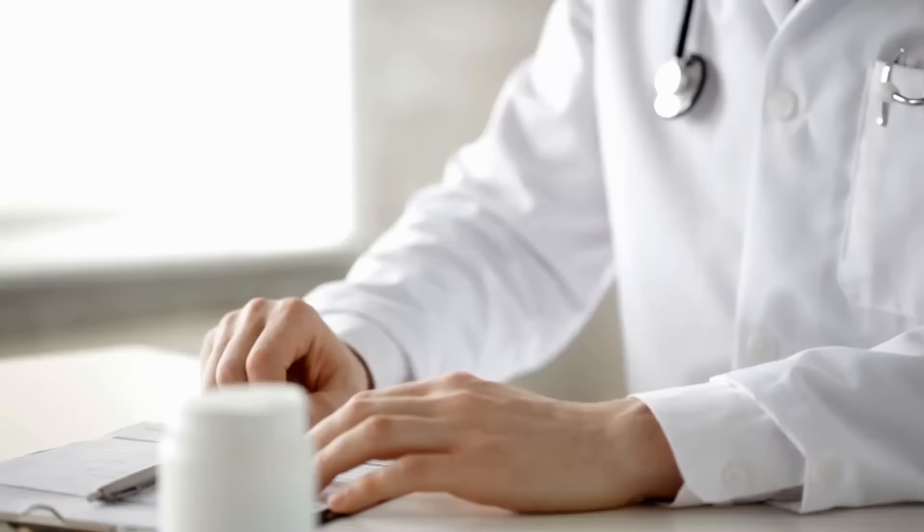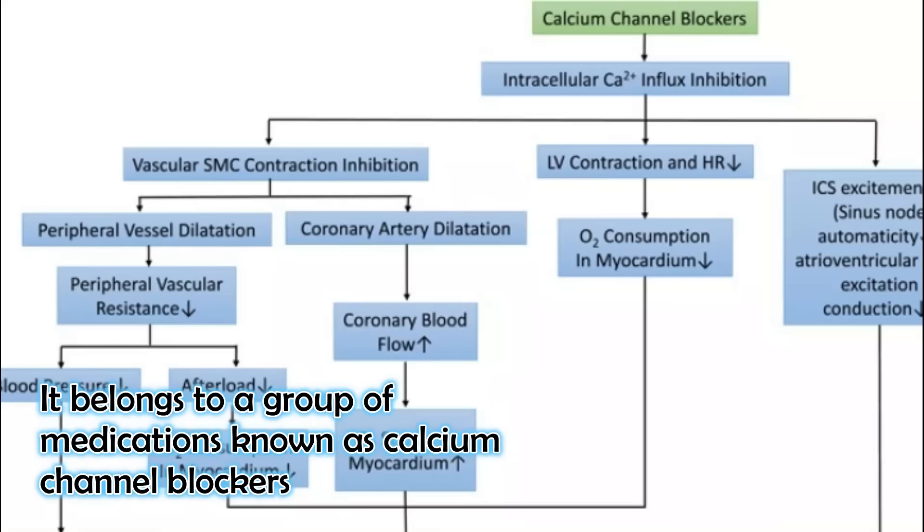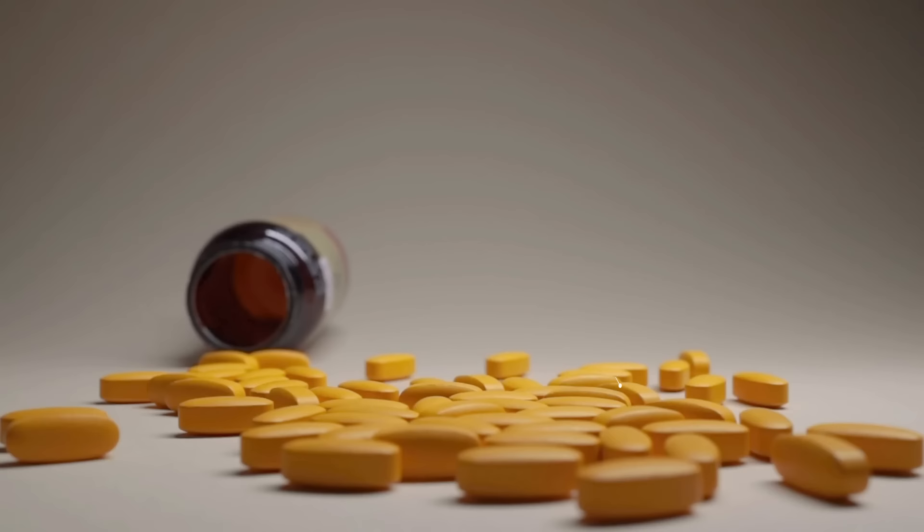Amlodipine is often prescribed as the first treatment choice for high blood pressure. It belongs to a group of medications known as calcium channel blockers, which work by making blood vessels wider and more relaxed.